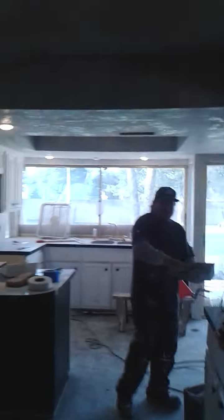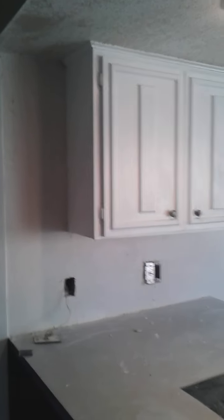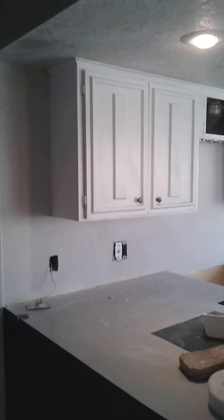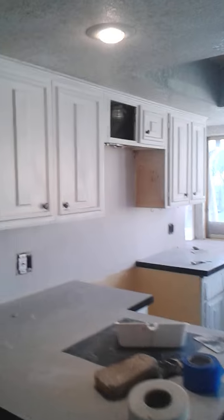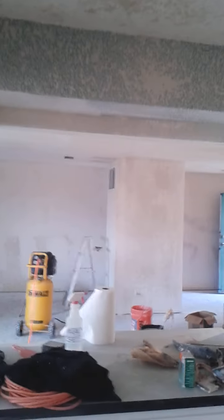If this is what you're looking for — straight edges, corners — we had a last request from the customer to remove the black backsplash they had there, and we have Arturo here finishing the job. Awesome, just awesome.